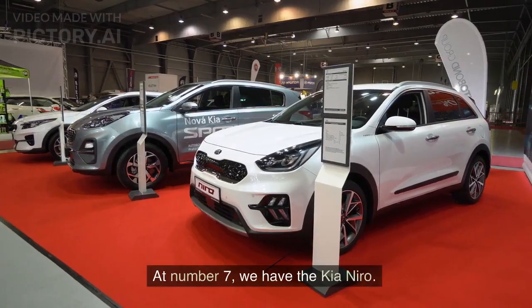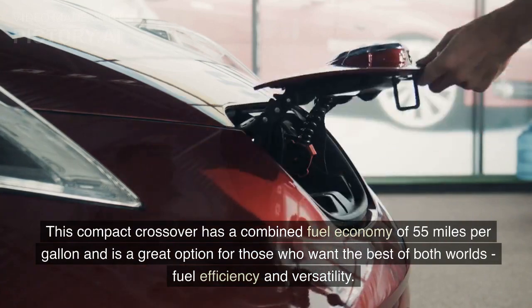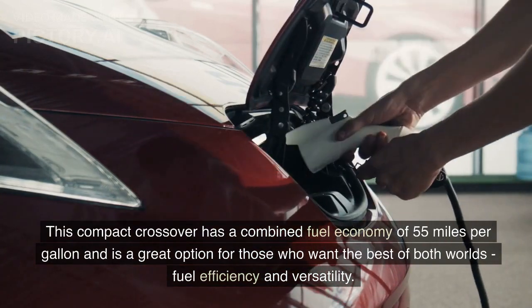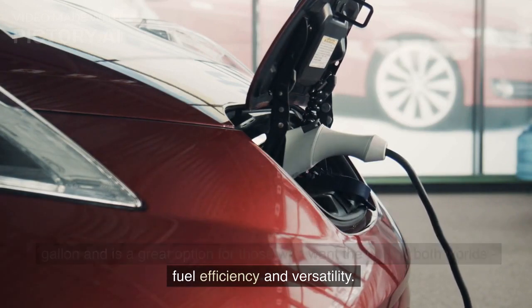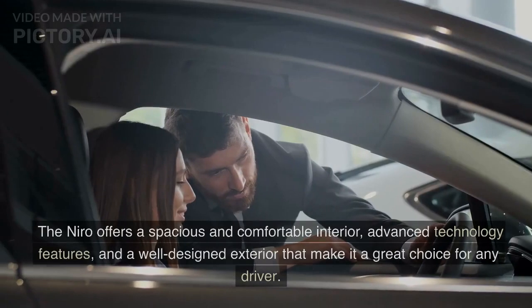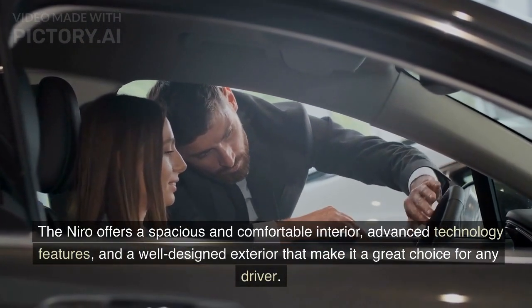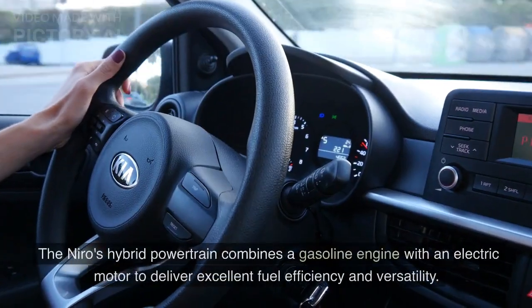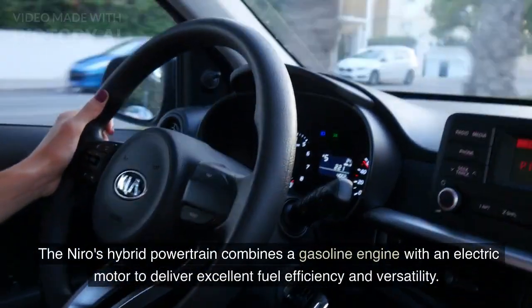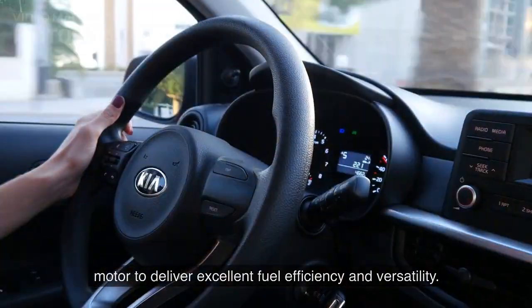At number 7, we have the Kia Niro. This compact crossover has a combined fuel economy of 55 miles per gallon and is a great option for those who want the best of both worlds: fuel efficiency and versatility. The Niro offers a spacious and comfortable interior, advanced technology features, and a well-designed exterior. Its hybrid powertrain combines a gasoline engine with an electric motor to deliver excellent fuel efficiency and versatility.